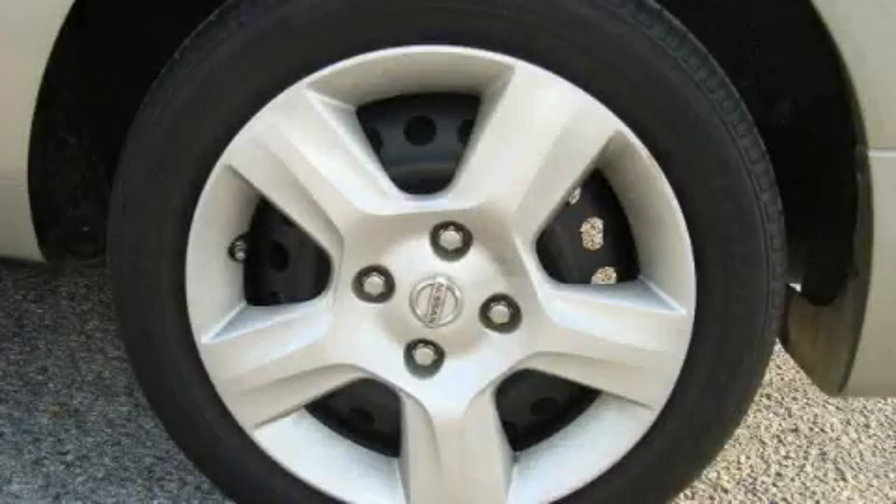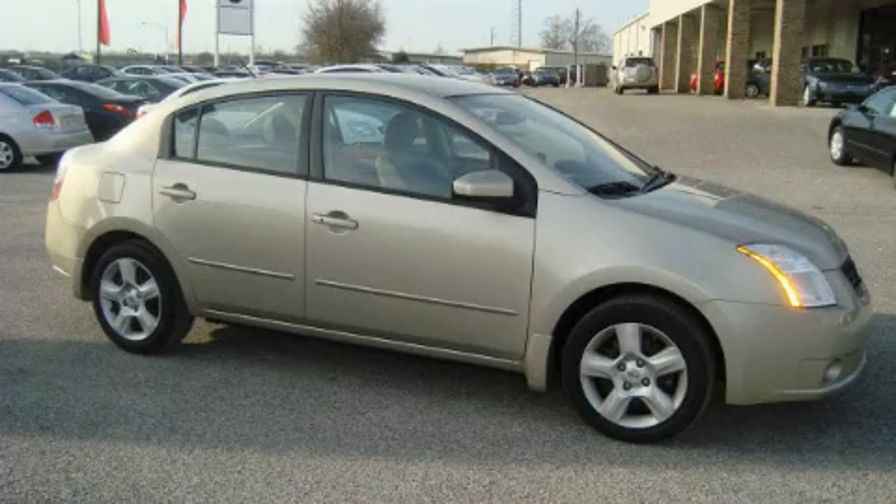This Nissan has had only one owner, and it qualifies for the Carfax Buyback Guarantee. Stop by today and test drive this vehicle for yourself.